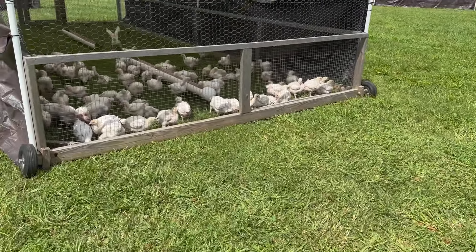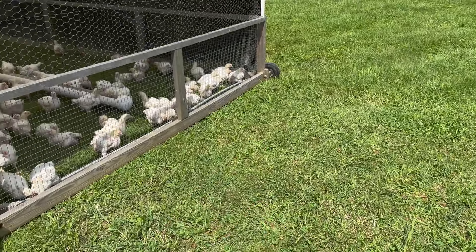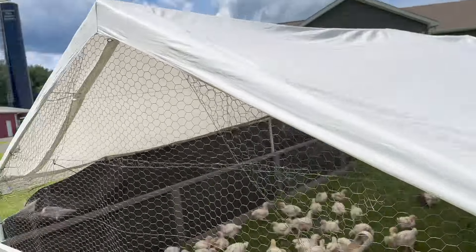We just moved them 20 feet — there's the edge of the line right there, and they are kind of turned now. We just need to put the feeders and waters back in there. The first move takes the longest; they get used to it and it does not take that long the next couple of times.